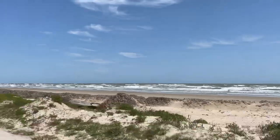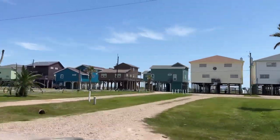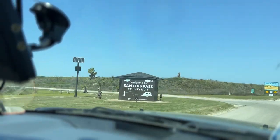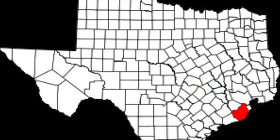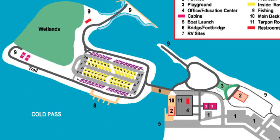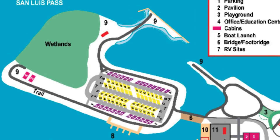San Louis Pass County Park is a 15-acre park located just west of the Brazoria and Galveston County toll bridge that crosses the San Louis Pass waterway. It's owned and run by Brazoria County, which runs from the coastline up to the southern edge of Houston. Fun fact: this park was previously a KOA campground but has been a Brazoria County Park since about 1993.